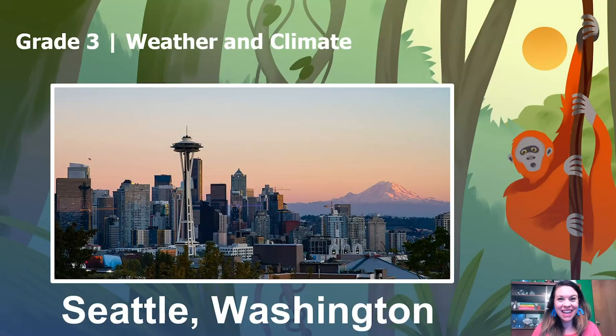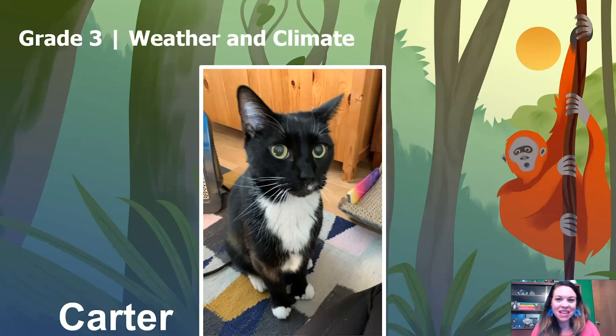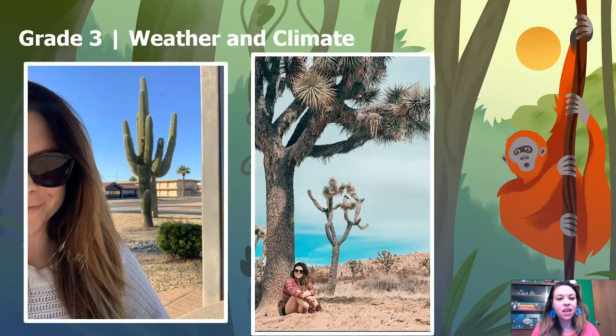Hi, I'm Scientist Kate. I live in Seattle, Washington with my cat, Carter, and my dog, Birdie. I love to travel to all kinds of places in the world, especially places with interesting weather and climate, like these hot dry deserts I visited last year.